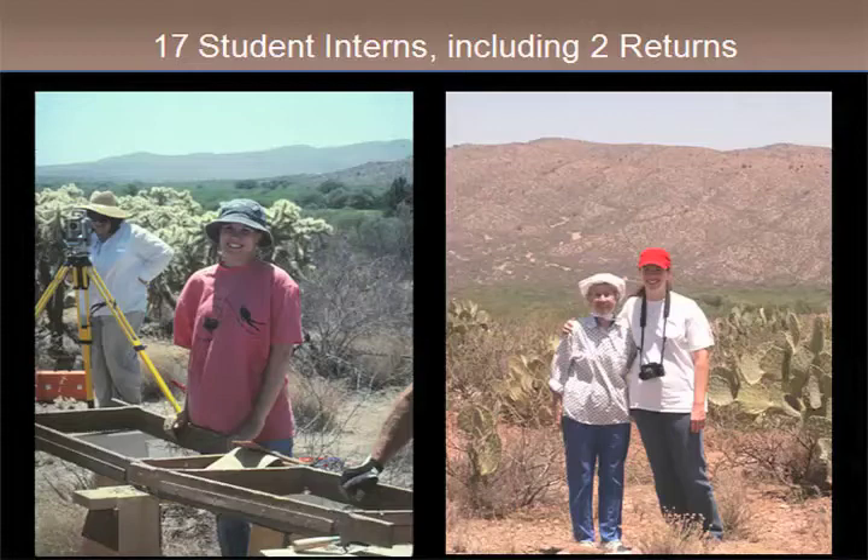A lot of the interns went on to become or are becoming famous archaeologists. Mary Ownby went off and got her PhD — I think at Cambridge — and now she's head of the Petrography Department at Desert Archaeology Inc. Anna Neuzil became a preservation archaeologist for us and worked extensively in the Safford Basin, doing much what we were doing in the San Pedro. She's standing with Betty Lee, one of the famous archaeologists from the Safford area.